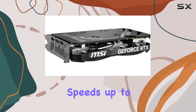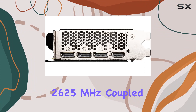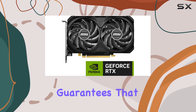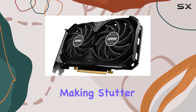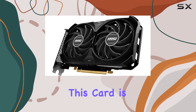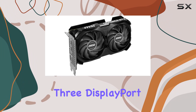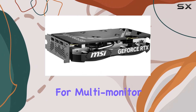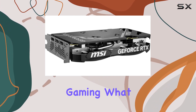The boost clock speeds up to 2625MHz, coupled with a 128-bit memory interface, guarantees that data flows swiftly, making stutter and lag things of the past. This card is equipped with three DisplayPort 1.4a outputs and one HDMI 2.1a, offering flexibility for multi-monitor setups or high-refresh rate gaming.